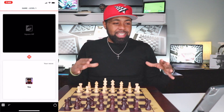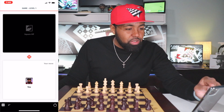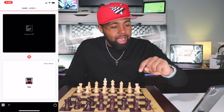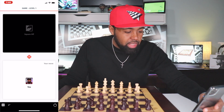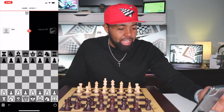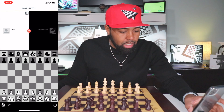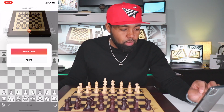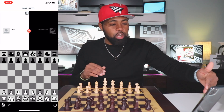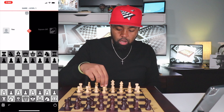Now that I got everything set up and I'm inside the app, let me go ahead and show you a little bit of the app. At the top you can see it says game level one. It has the opponent — the AI — on the black side, and it has me on the white side. If you click the chess board at the bottom, it shows you the actual chess layout so you can see your moves. At the bottom you have a power icon where you can resign the game, and you also have a redo button.